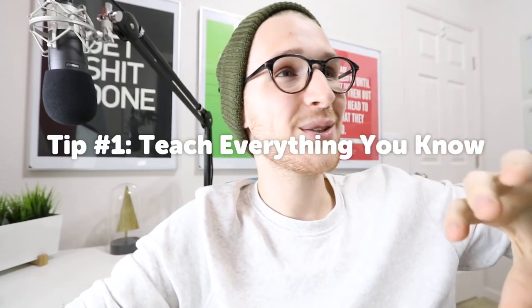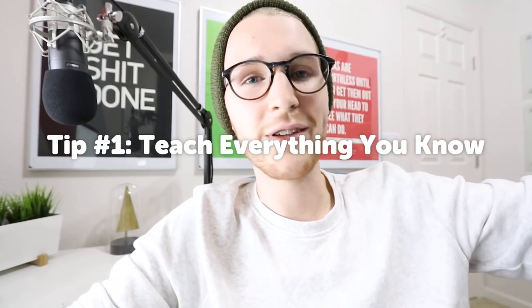Tip number one is to teach everything you know and everything you're learning. So why would you want to teach? One, teaching makes sure that you understand the subject enough to tell it to another person. It kind of forces you to know what you're talking about on a deeper level. And then on the other side of that, it just helps the community of designers or developers or whatever you're teaching, by helping people who know less than you get to the point where you are now. And then the third part of that is by teaching everything that you know, people will look to you as an expert in the field, which could help you get a job or a client.